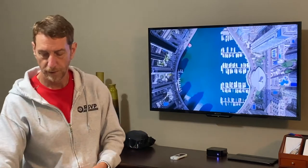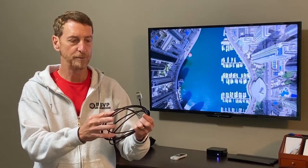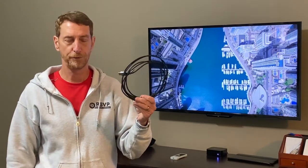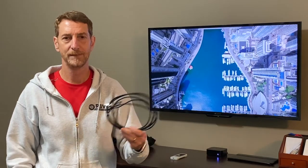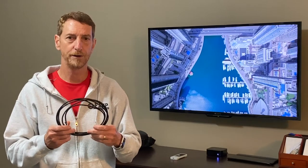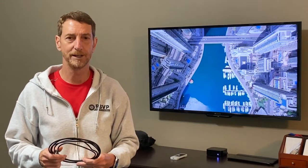I was at wit's end and didn't know what else to do, so I tried a different HDMI cable. This cable had been in service for five years and had not been a problem, but swapping it out for a new cable fixed the problem. I never would have imagined that an HDMI cable could cause audio and video to drift out of synchronization, but changing cables fixed it for me.